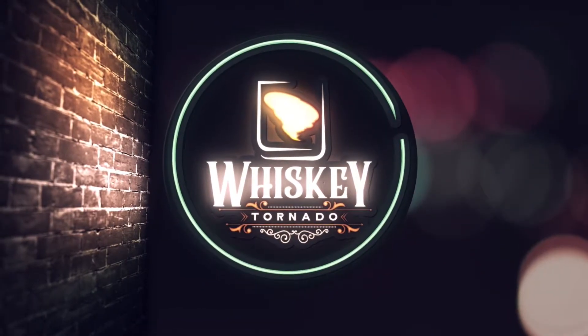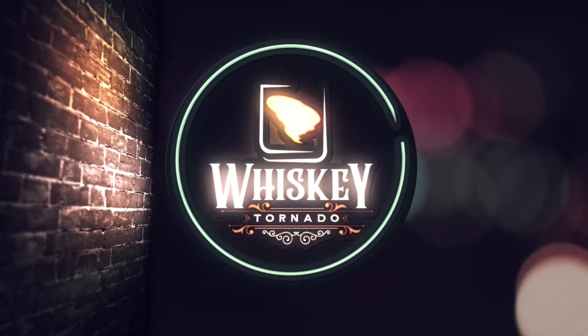On this episode of The Whiskey Tornado, we taste Templeton Rye Caribbean Rum Cask Finish. What's up, guys? Welcome back to The Whiskey Tornado. I'm your host, Lance. Today, I'm excited to review a very unique one for you — we're tasting Templeton Rye Caribbean Rum Cask Finish.